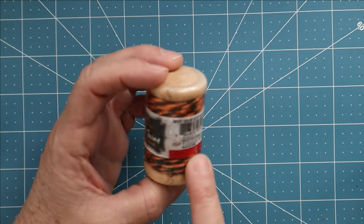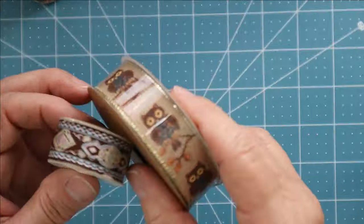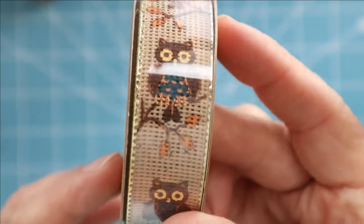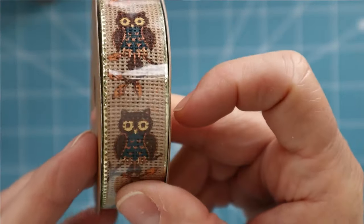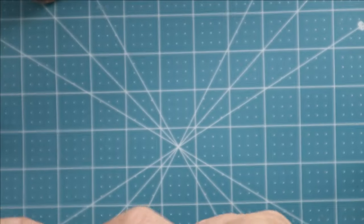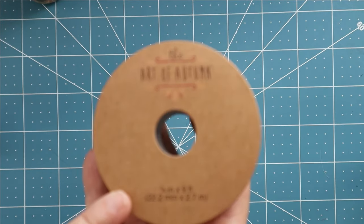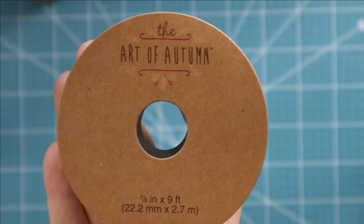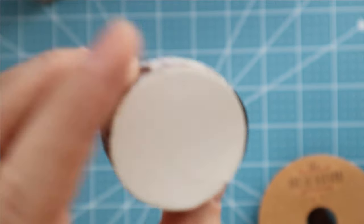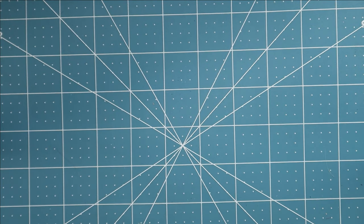It looks like it could be from Target — I've seen these there before. Then I found a couple of cool ribbons. This one has owls, and for those of you who know me, I am a fanatic for owls — I even have a purse and wallet with owls on them. Then this one is called The Art of Autumn, and this other one doesn't have any name on it at all.